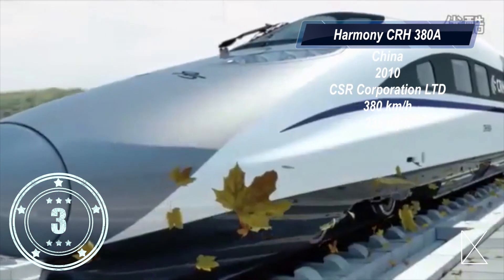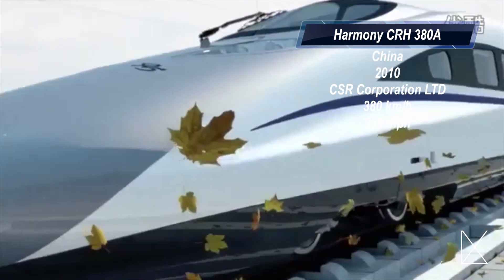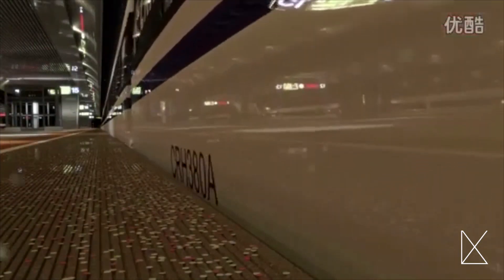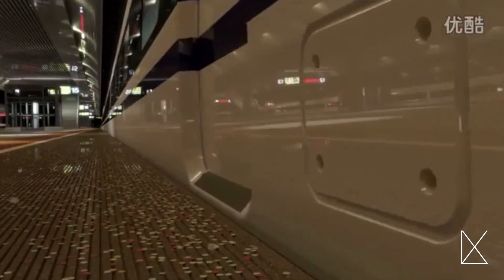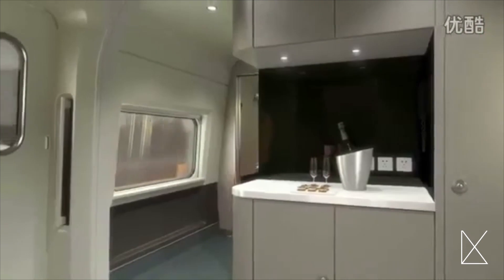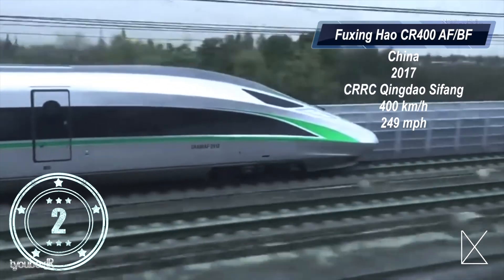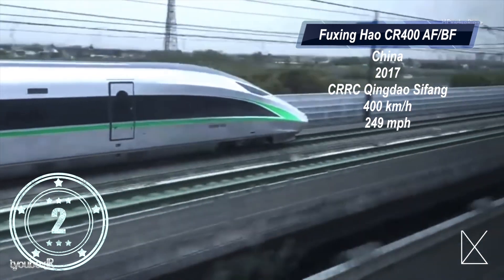The bronze medal at number three goes to the Harmony CRH 380A. This train is manufactured by CSR Corporation Limited in China. Even though it can move at an incredible 236 miles per hour, it is only the third fastest train in China. Still, it is an incredible train — first manufactured in 2010, it includes many amenities including executive compartments, a full bar, television screens, and a sightseeing lounge.